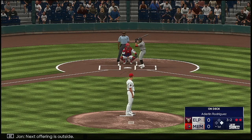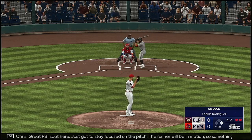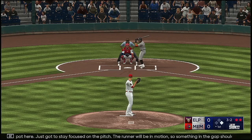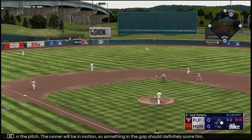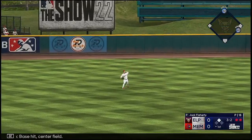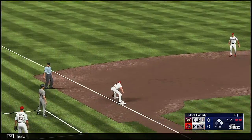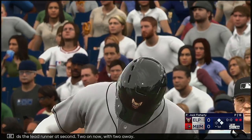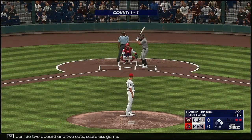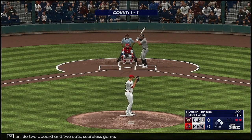Next offering is outside. Great RBI spot here. Just got to stay focused on the pitch. The runner will be in motion, so something in the gap should definitely score it. Face it to center field. Throw in, holds the lead runner at second. Two on now with two away. Scoreless game.